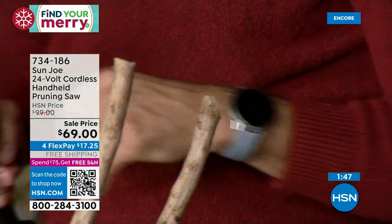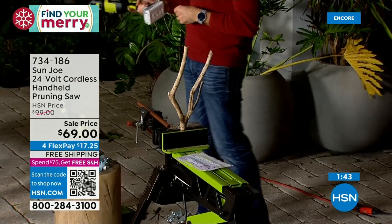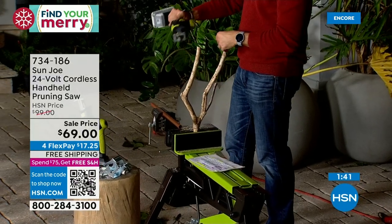This is also from Sun Joe. If you know this brand, you trust this brand — it's one of the top in the country.